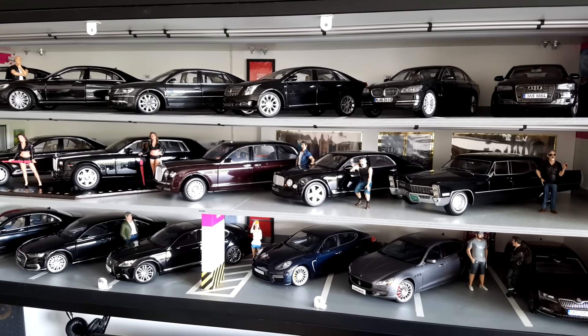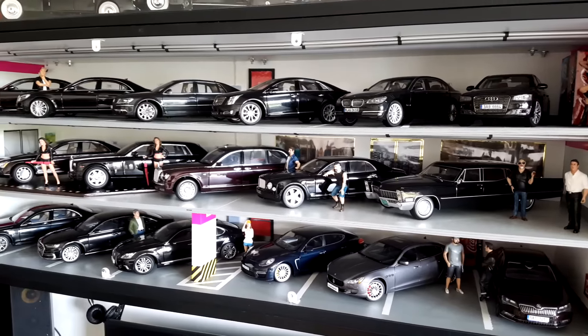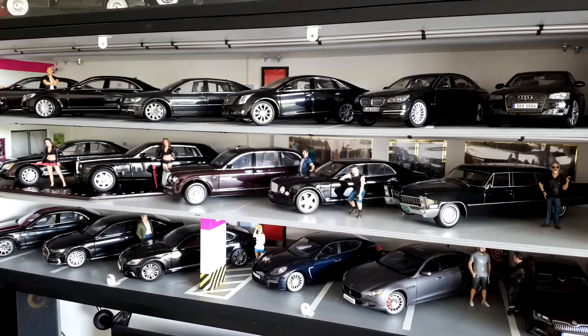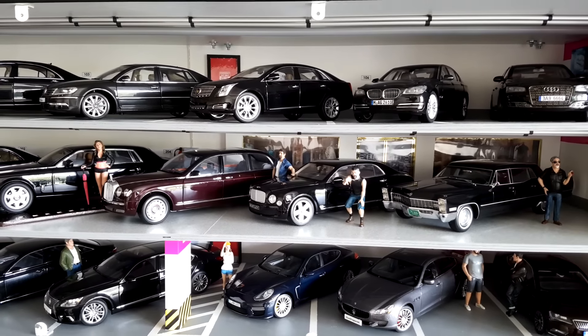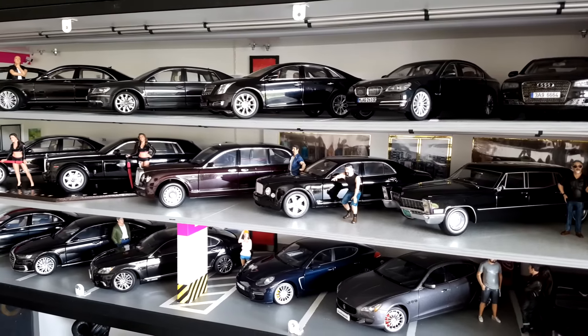Hello everyone, my name is Marek. Welcome to the External Star channel. Today I will be showing you this beautiful custom-made garage. Many people ask me where I bought this one, and the truth is that I actually made it myself, so there is no chance you can order it somewhere online.